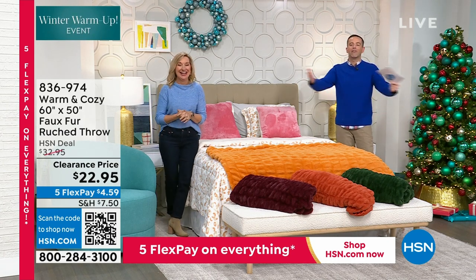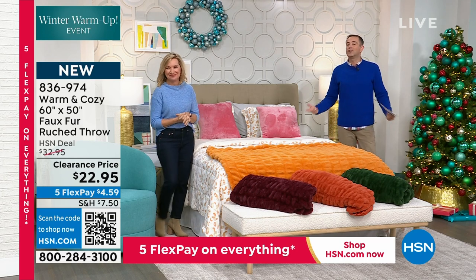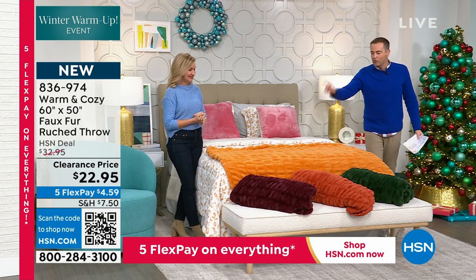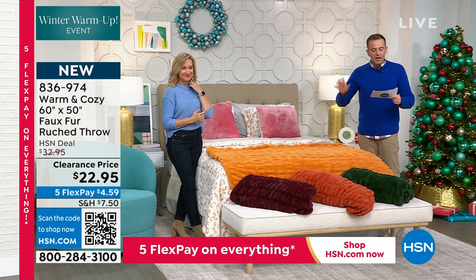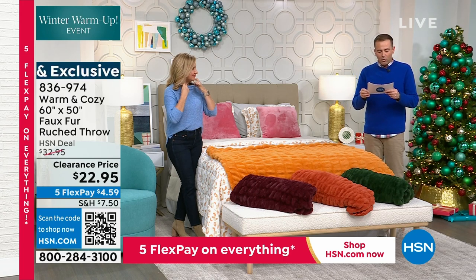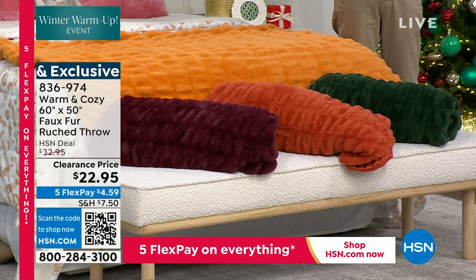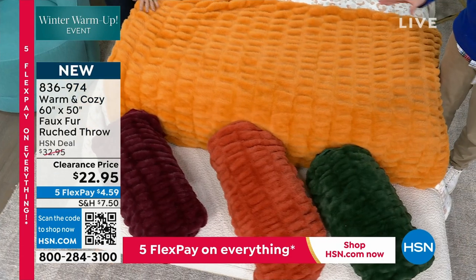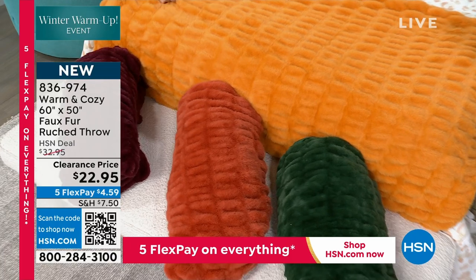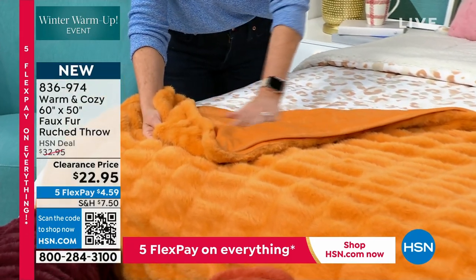A Christmas present back to everybody, folks — this is a fastest fingers first. We have 1,300 to go around. The most luxurious, the highest end, the most elevated throw that we have done. We are talking 50 by 60 — this is the ruched faux fur. It is spectacular. Seven minutes or sellout, whichever happens first. We'll go through the colors and talk about ruching. $22.95.